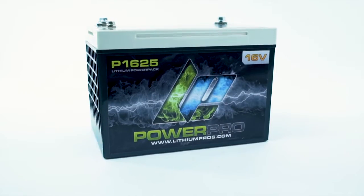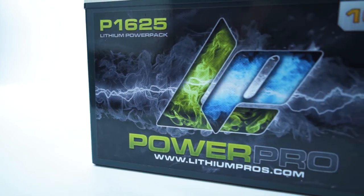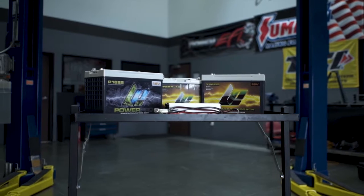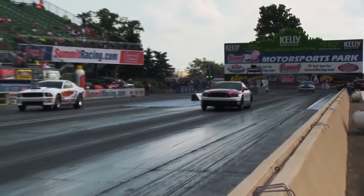The Lithium Pros P1625 is the newest and most powerful 16-volt drag racing battery yet. Vibration resistant, fast recharge time, and backed by the best warranty in the business. Visit LithiumPros.com for more information and start running faster today.